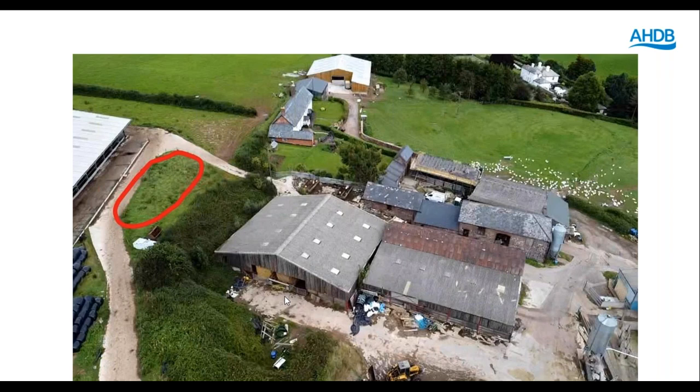A question for David: there have been some experiences of slurry stores being covered that then led to a greater odour problem as it turns anaerobic — are there any other solutions? Generally speaking, the digestate that comes out of an anaerobic digestion process has reduced odour problems. So the odour from a covered store would actually be less, and there's also less ammonia coming off that store as well.